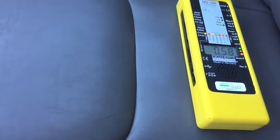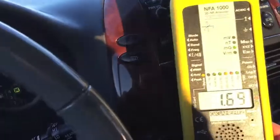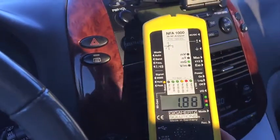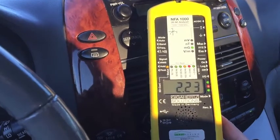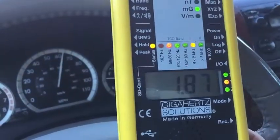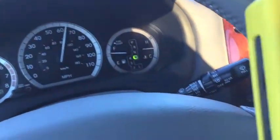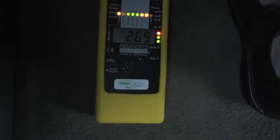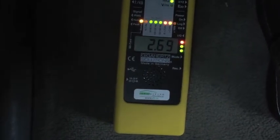Here are the magnetic fields on the passenger side — about 0.5 milligauss. The magnetic field near the radio and control panel is about 2.2 to 2.5 milligauss. On the floor of the driver's side I'm getting about 2.7 milligauss or so.